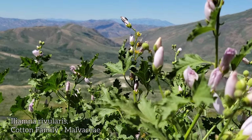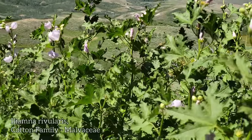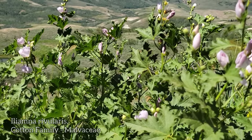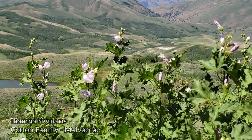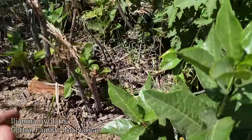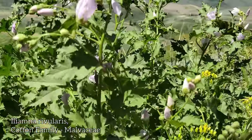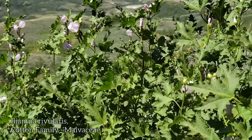Iliamna rivularis — the mountain hollyhock. I love this plant, never get tired of seeing it. It occurs sporadically and tends to come up after wildfires too. But in reality, the seeds don't necessarily need wildfire — they certainly benefit from it, but they can lay dormant in the soil for decades. Then for whatever reason the germination inhibitors get degraded — maybe they need scarification, maybe it's just heat. It gets so hot some days on this volcanic talus.